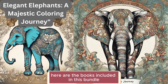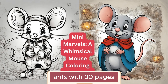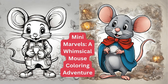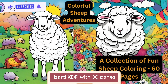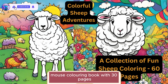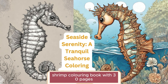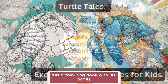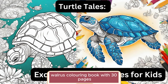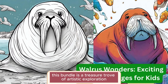Here are the books included in this bundle: Sheep Coloring Book with 60 pages, Ants with 30 pages, Bat with 30 pages, Elephant Coloring Book with 30 pages, Lizard with 30 pages, Mouse Coloring Book with 30 pages, Seahorse Coloring Book with 30 pages, Shrimp Coloring Book with 30 pages, Turtle Coloring Book with 30 pages, and Walrus Coloring Book with 30 pages — with a total of 330 pages of fun-filled illustrations. This bundle is a treasure trove of artistic exploration.